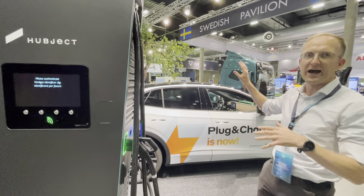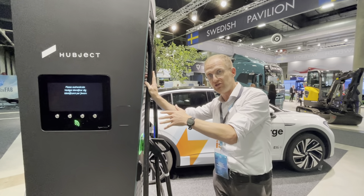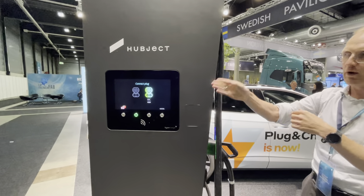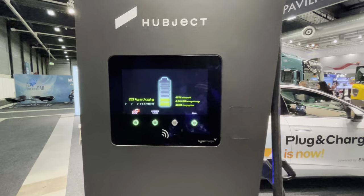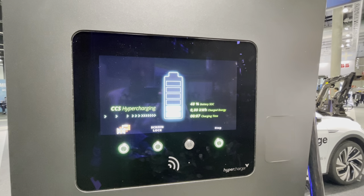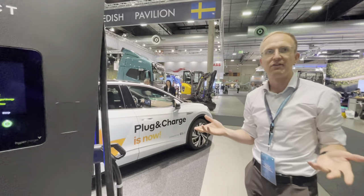The car will trust the charger, the car will send a contract to the charger, and the charger will directly authenticate. Now you see it's authenticated and the charging starts automatically. As the customer, you've already left for lunch or to go grocery shopping.